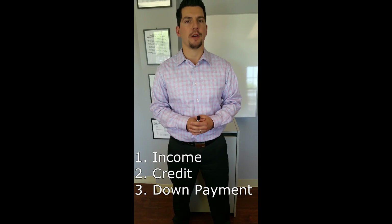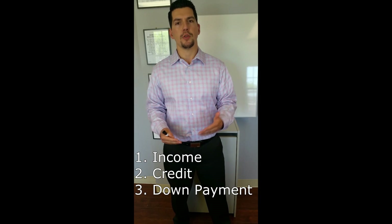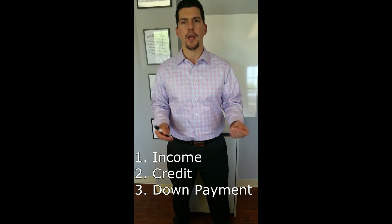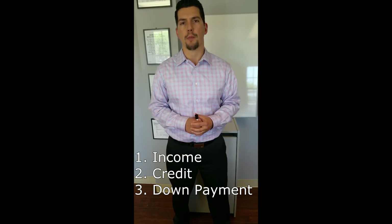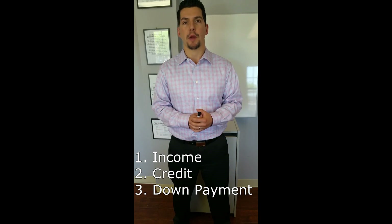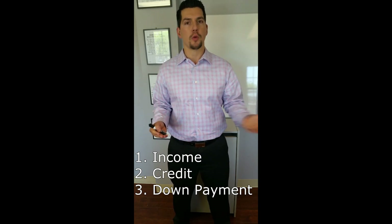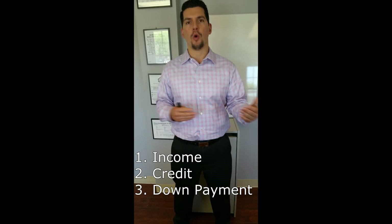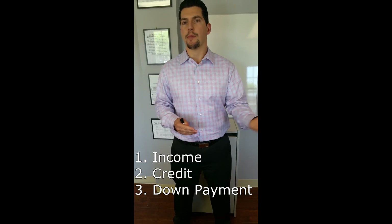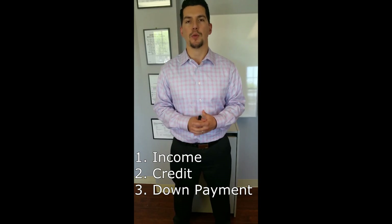Third is down payment. Underwriters want to see that you have some money management skills. They want to know that you've been able to save money for a down payment, and it doesn't have to be a large amount — as little as 3% could be utilized. It actually could be gifted if you have a family member who's willing to grant a gift. This works out really well if you just started working and have been paying off debt from school, paying down debt, and haven't saved for that purpose. Underwriters do consider family gifts as a viable source for down payment.